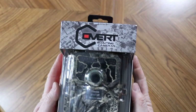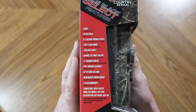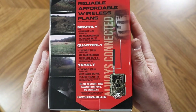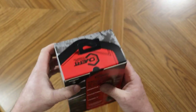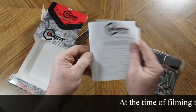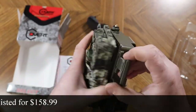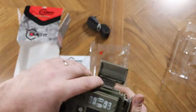The next camera is the Covert Code Black Select. This camera is also a dual carrier, meaning it can operate on both Verizon and AT&T. It's advertised as having 30 megapixel pictures and 4K HD video. It has a 0.2 second trigger speed, up to 100 foot flash, and operates on 12 AA batteries. This camera has a built-in pipe-through security compatible with Python cables, and it operates on SD cards up to 32 gigs.